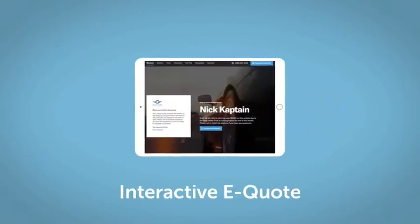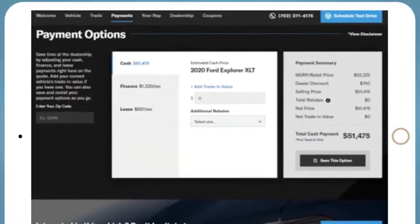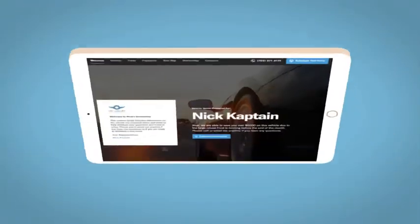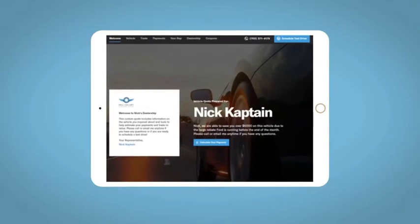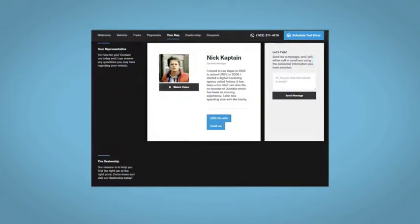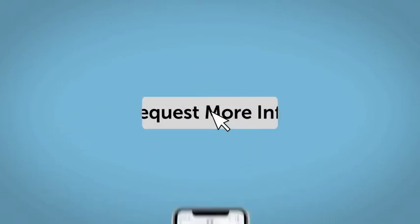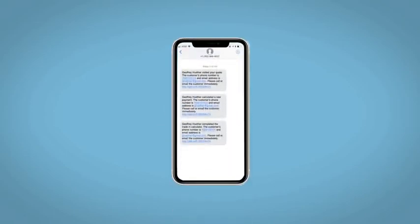If you like this vehicle, we'd be happy to send you a personalized interactive e-quote that allows you to quickly and easily calculate the cash, finance, and lease options available to you. All incentives and rebates will be right at your fingertips, along with the ability to value your trade and learn about your potential salesperson — all from your home, at your pace and your way. Fill out the Request More Info form, and we will text and email your very own personalized e-quote today.